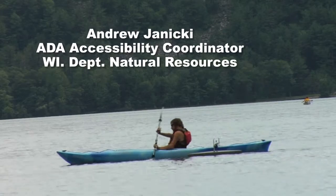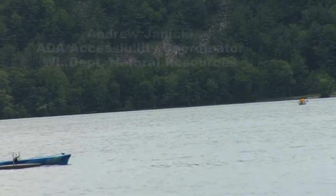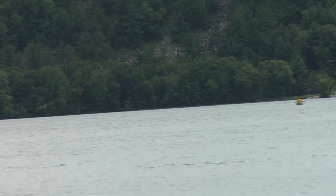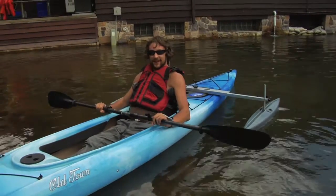I had a spinal cord injury about three and a half years ago, and I haven't been able to get back into a solo kayak in four years, so this is a pretty awesome experience. It's my first time on the water that long in my own boat. Pretty awesome.